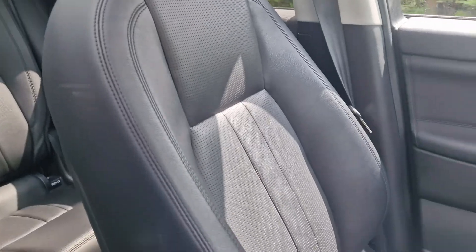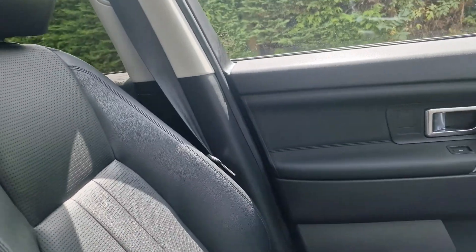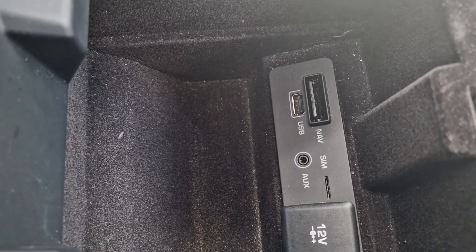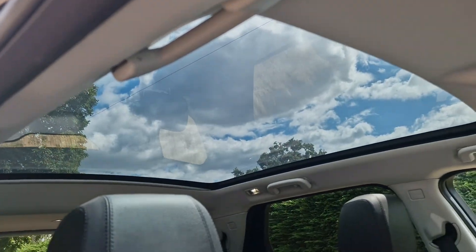All very good condition inside. And then there you've got your auxiliary port, USB, sat-nav and stuff like that. We've got the panoramic roof up there — that's got a cover over that moves backwards and forwards.